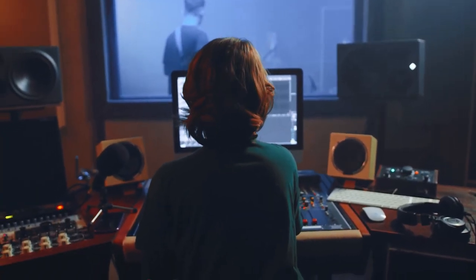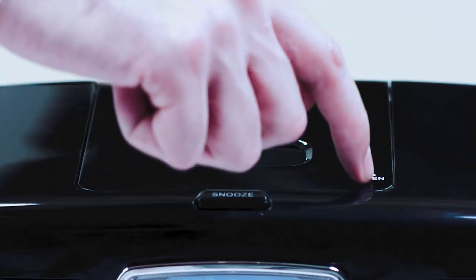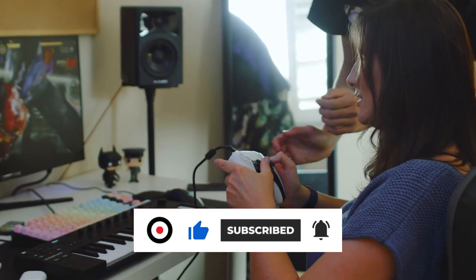You will find all the links to these products in the description below. Thanks for watching — if you found this video helpful, please like and share it, and don't forget to subscribe to our channel for more videos like this.